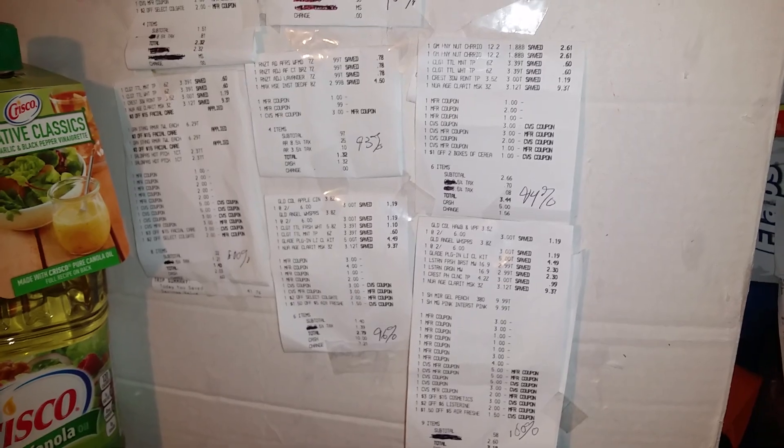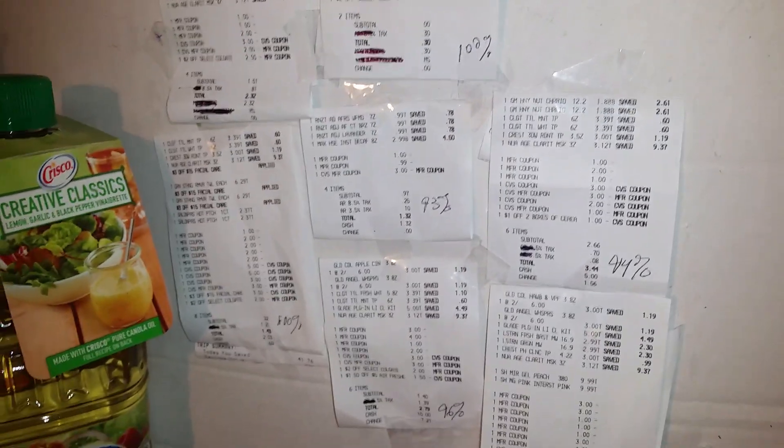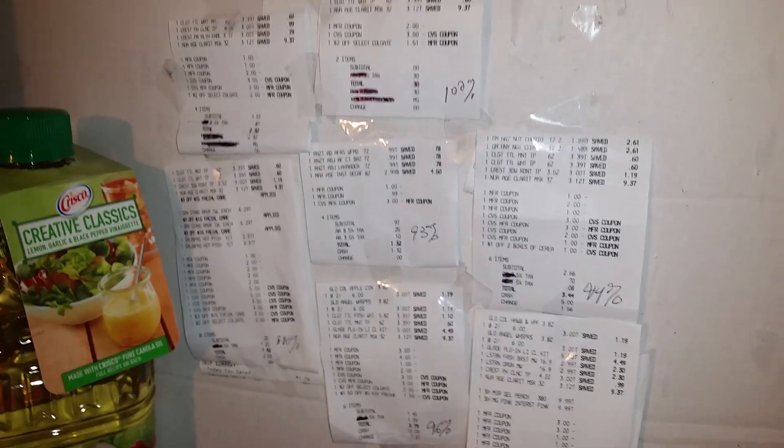Looking at all the receipts, we had at least 94% savings today, which is awesome. The reason we always emphasize rolling those bucks is because it saves you so much money.